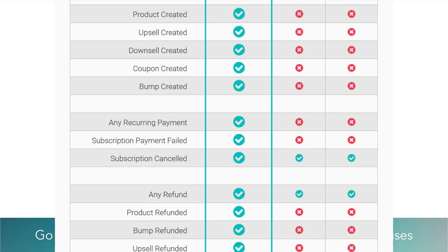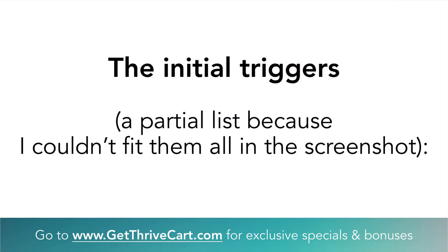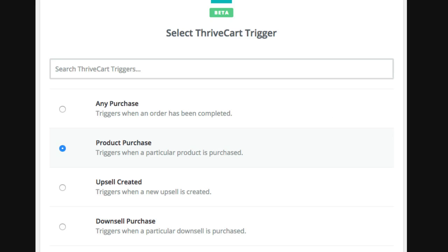We also get triggers for recurring payments, subscription failing, and cancellations — which are key for any subscription business. You want to know when someone fails a payment because that's money every single month or year. Then there are triggers for refunds and for affiliates promoting your products. ThriveCart gives you far more flexibility. The possibilities are pretty much endless and we're just scratching the surface.